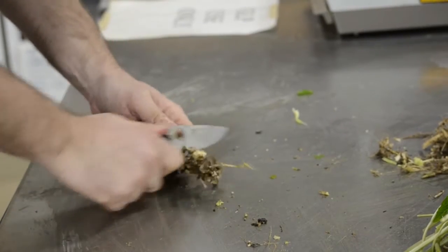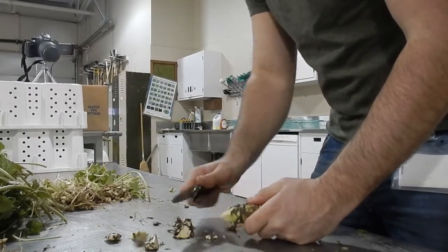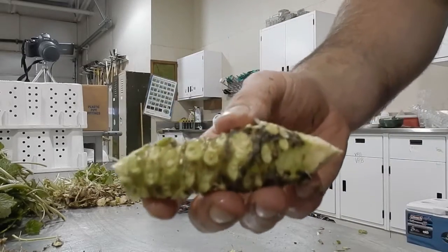Most wasabi served at sushi restaurants is flavored and dyed horseradish. Once grated over your dish, the heat lasts only 10 to 15 minutes before it disappears — that is how you can tell you have the real thing.